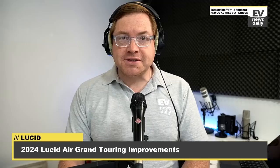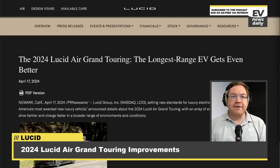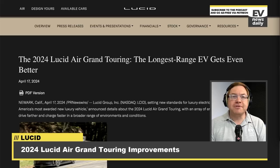Next up, a new press release from Lucid points out some of the improvements they've made to the Lucid Air Grand Touring, now including a heat pump, enhancing cold weather efficiency and reducing range loss. The second model in the Air lineup to receive this feature, following the high-performance Sapphire — the $250,000 very impressive high-performance vehicle. The Air Grand Touring adds the heat pump to boost energy efficiency during longer trips in colder climates, addressing the common issue of reduced battery range in low temperatures.